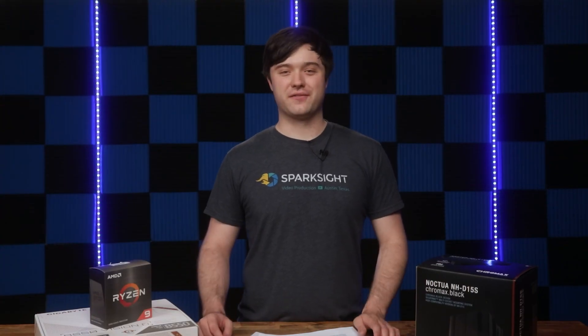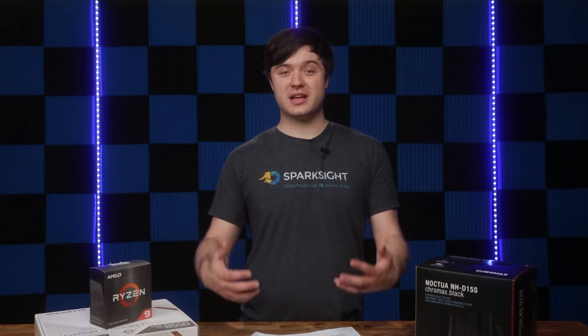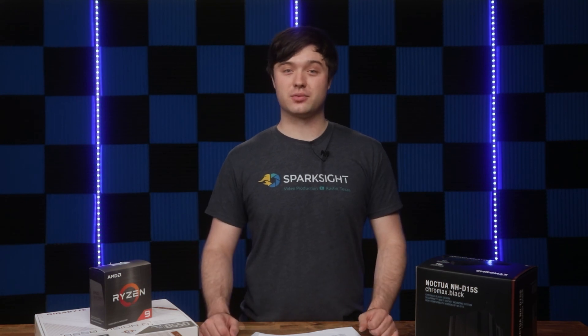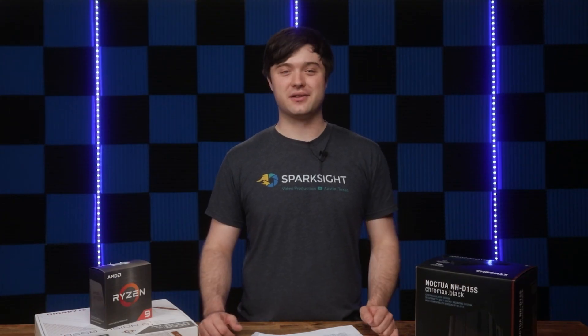Anyways, that's all the stuff I have for you today. I hope this was helpful and provided some meaningful insight you'll be able to use if you do get your hands on a Ryzen 5000 processor. This new line of chips is pretty dang cool, so I really do hope the stock issues clear up in the future. Please like, comment, subscribe, and all that stuff.